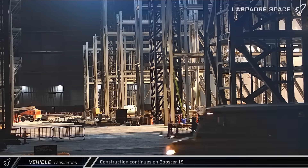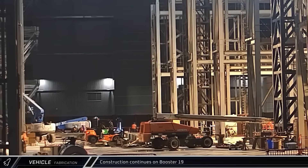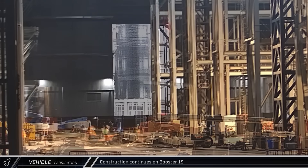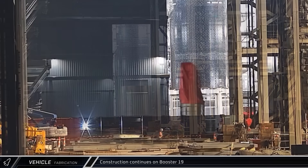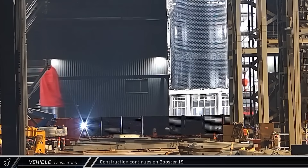Starting off with fabrication updates, stacking operations for Booster 19 really stepped up. Three more sections of the next Super Heavy's liquid oxygen tank were transferred from Star Factory to Megabay 2, as well as part of its landing tank, as SpaceX looks to get this rocket built at record pace and minimize any delays from the failure of Booster 18.